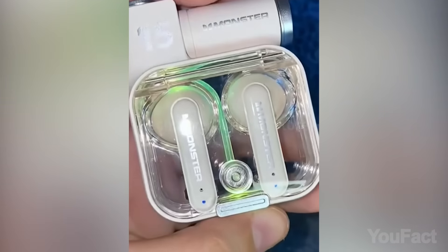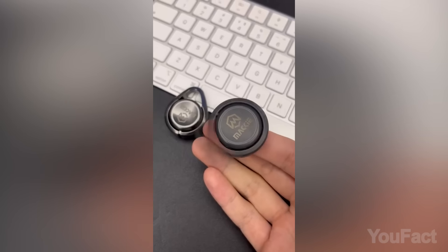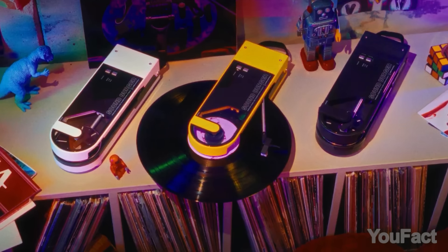Buckle up guys! We're about to explore a diverse range of gadgets designed to tackle a variety of real-world situations and make life easier and more enjoyable.